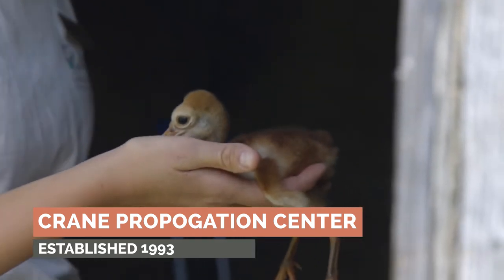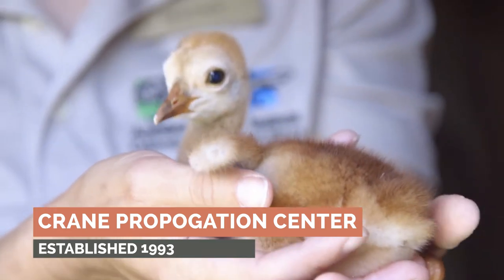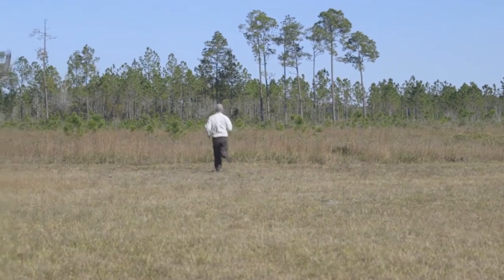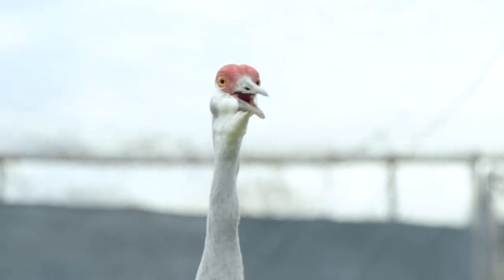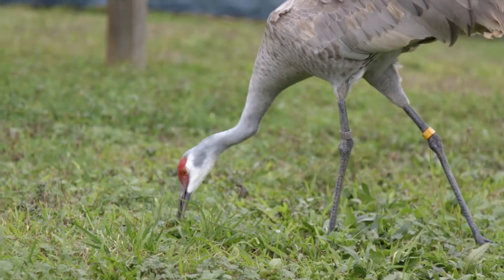Here at the crane facility, we breed, raise, and hatch Mississippi Sandhill cranes. Once they're big enough to fledge, we release them out onto the Mississippi Sandhill Crane National Wildlife Refuge in Mississippi. Currently there are over 130 Mississippi Sandhill cranes living wild at the refuge, and 65% of those were hatched and raised from this facility.